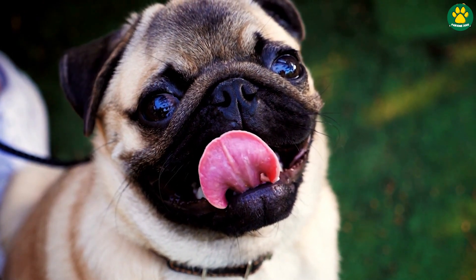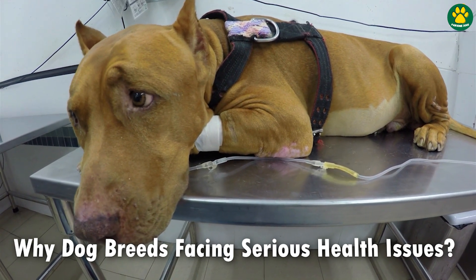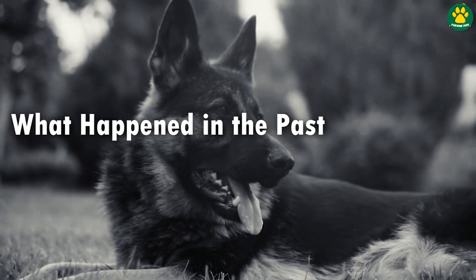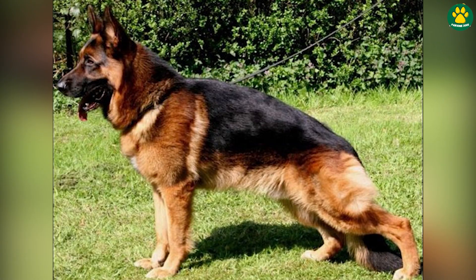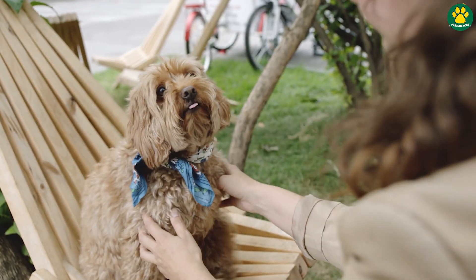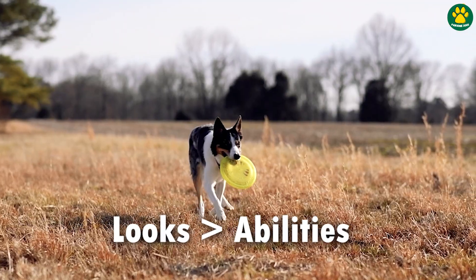But the question is: why are dog breeds nowadays facing these serious health problems? What exactly happened in the past hundred years that changed the dog's overall health and body structure? Well, in simple words, it all started when people decided to go for looks rather than abilities.